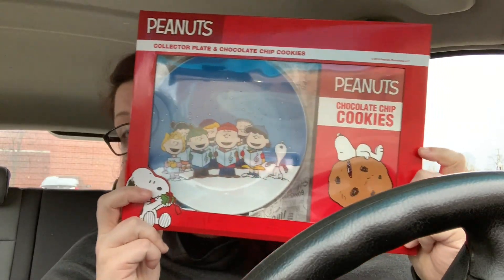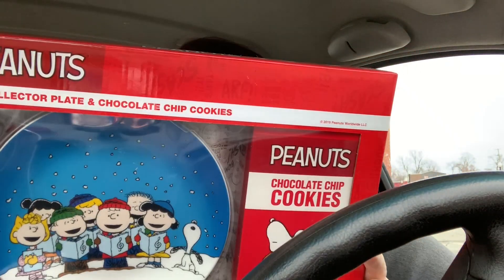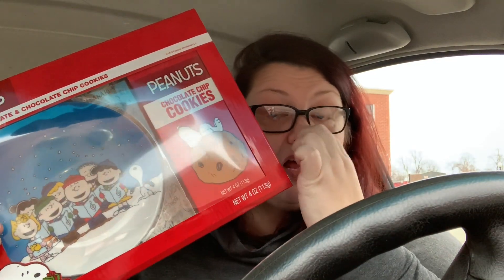I found some Christmas clearance and I couldn't help it — I put all my Christmas stuff away already. But when I saw this thing here I couldn't resist. It's a Charlie Brown Christmas plate with cookies you leave out for Santa, and there's even a little comic on the back. It's adorable. We don't really have a cute plate to set out for Santa, so I thought this was precious. It was regularly $12.99 and is 75% off, so it rang up $3.25.